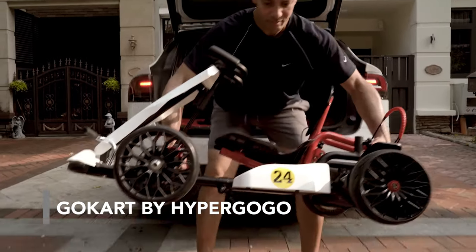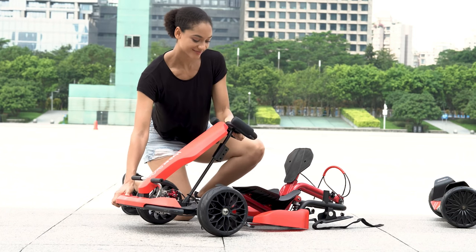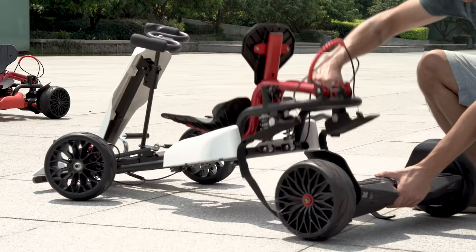This vehicle promises fun for kids and adults. It follows a unique concept: each of the go-karts consists of two parts — the go-kart kit itself and a hoverboard.